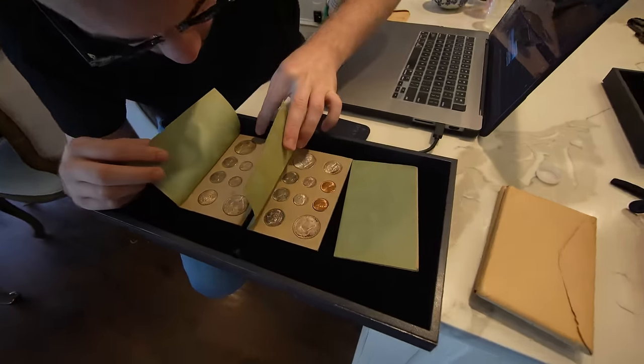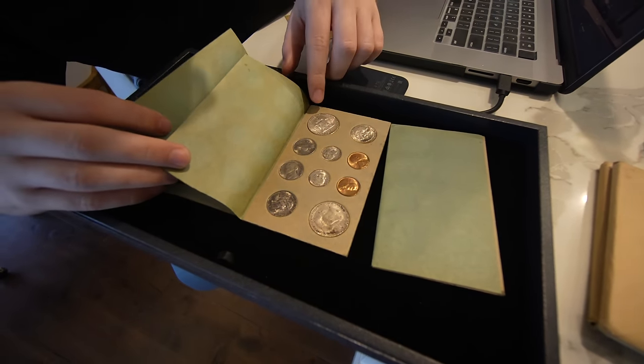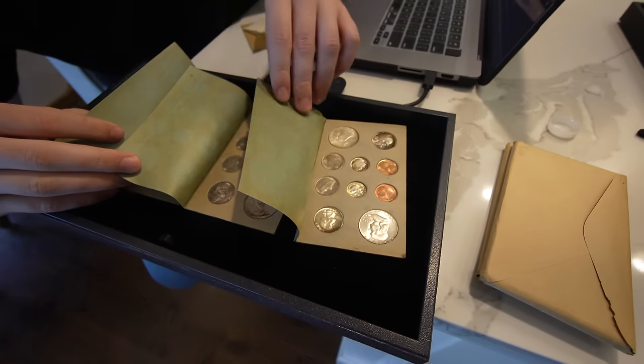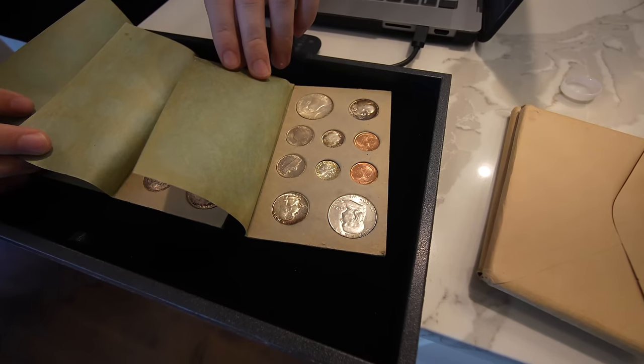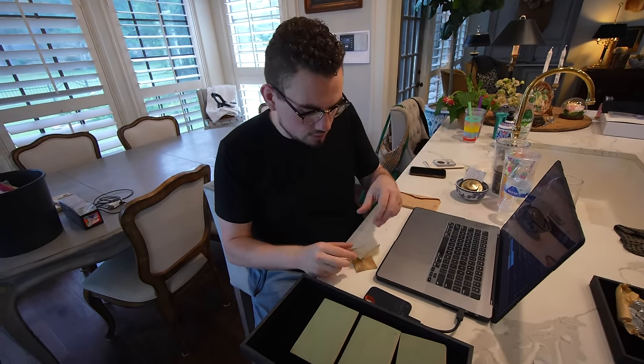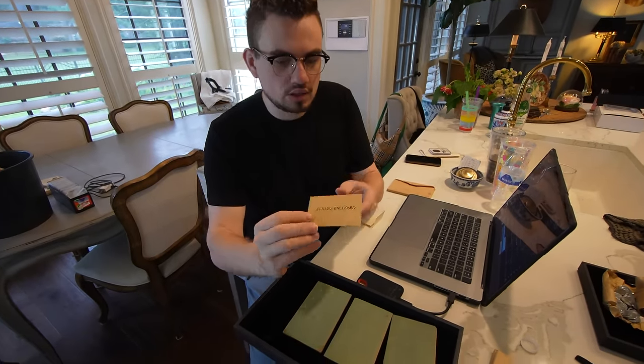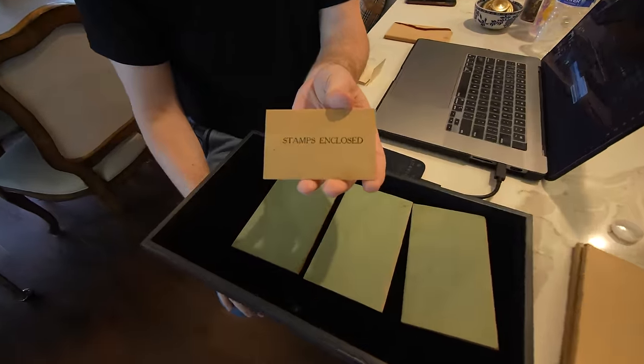This one's the San Francisco, that was actually the Denver, this one's the San Francisco, and this one is the Philly. My favorite part though is kind of just seeing the little bit of history behind it. So we ended up looking through this envelope and we got something like this — it says stamps enclosed.